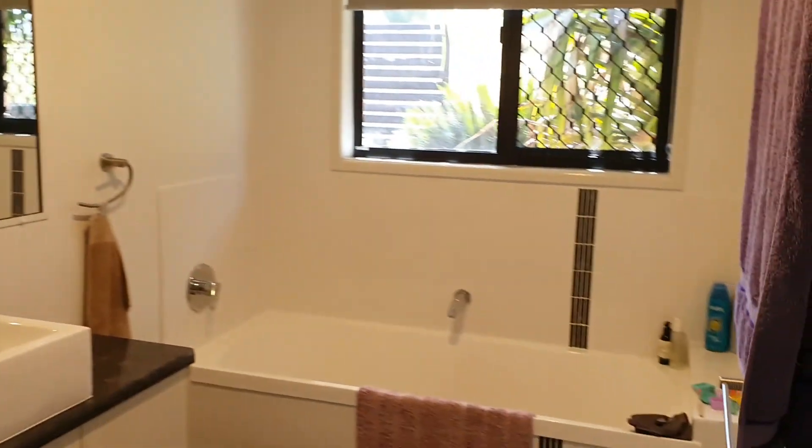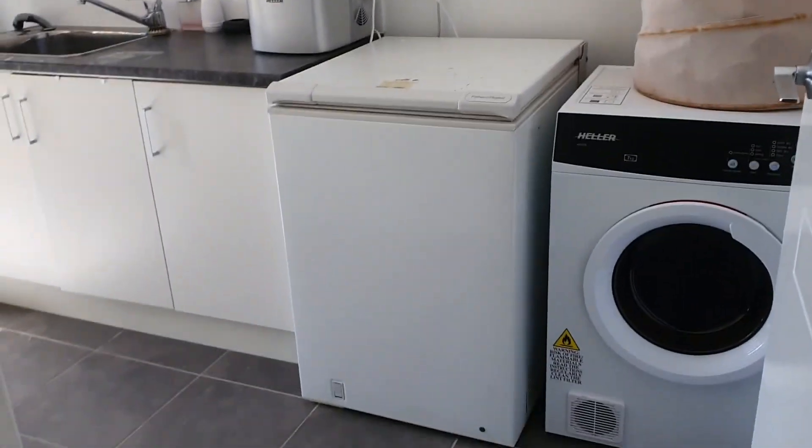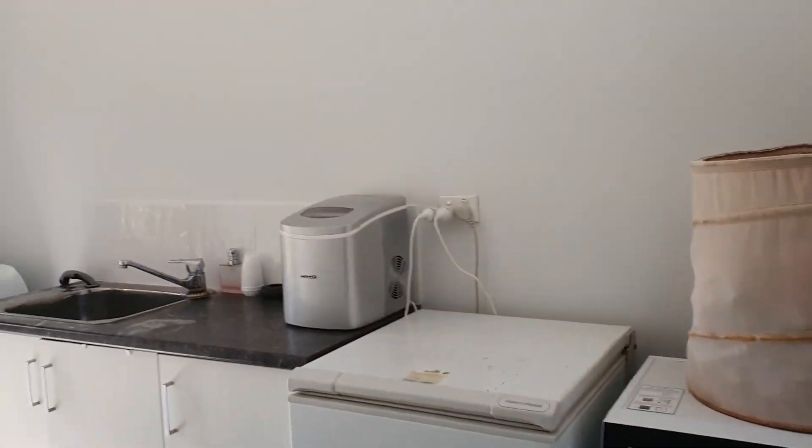Here we have the family bathroom — again you've got a separate shower and bath. Then there's the separate toilet, and here is the laundry. The laundry is extra size with extra space, room for a deep freeze, washing machine and dryer, plenty of room in here. It's got a doorway that opens straight out to the clothesline outside.